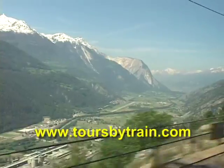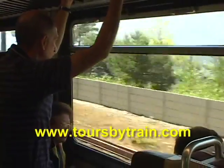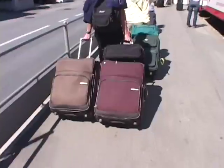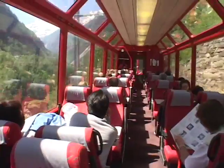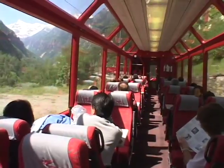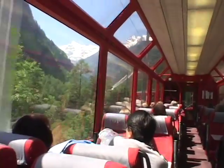We're moving along, on our way to Zermatt. To get there it's another spectacular train ride. We're going through the mountains, changing trains at Brigg onto a smaller train, a narrow gauge train, and that'll take us the final leg with this terrific observation car with panorama glass so you can see the mountain peaks and the valley down below.